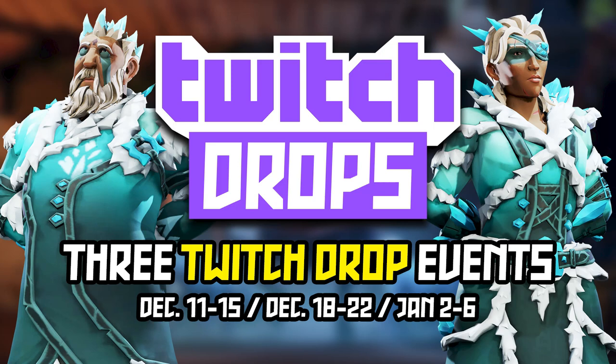These Twitch drops will run in five-day increments on the following dates: December 11th through the 15th, December 18th through the 22nd, and January 2nd through the 6th. For each day of drops, we're going to get a Frozen Horizon cosmetic or one of the new emotes that will be up for grabs.